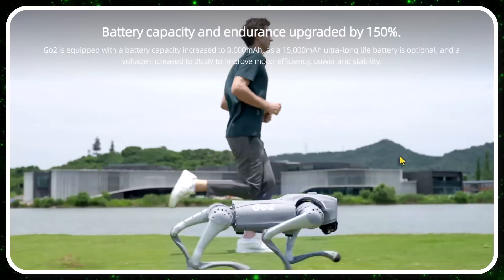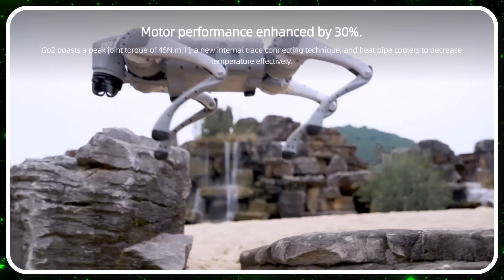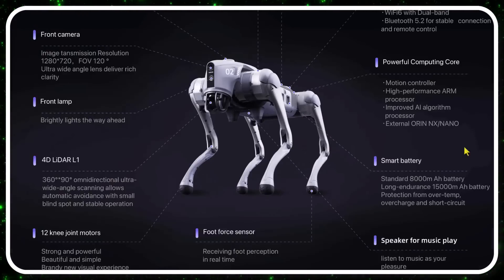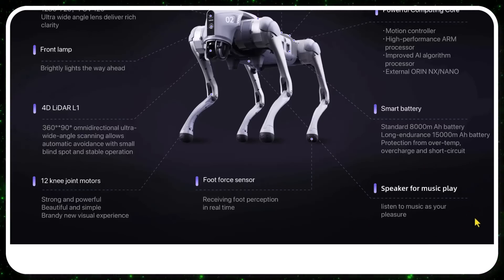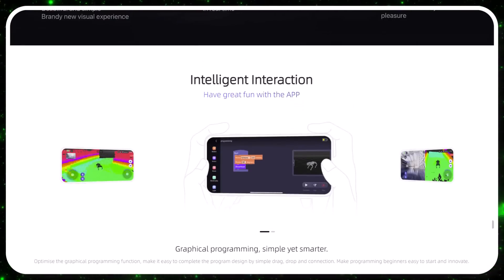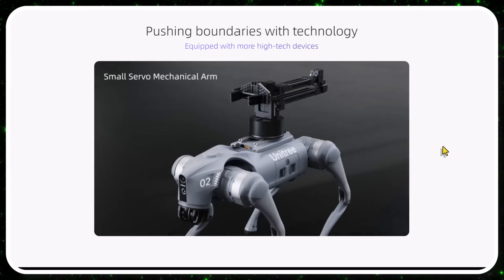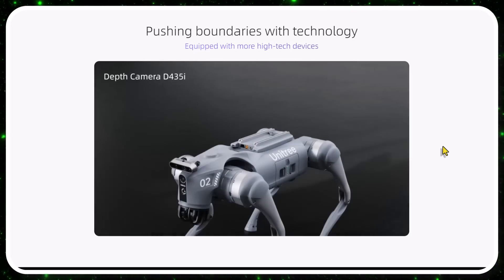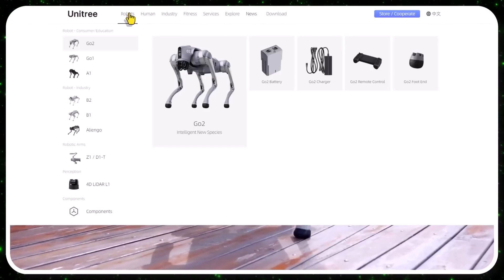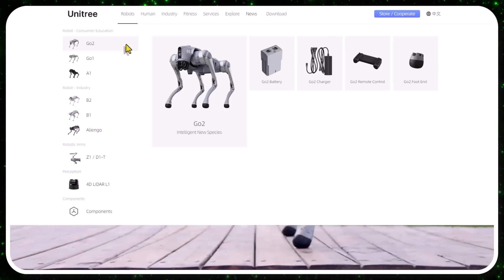The Go2 can do front flips and little jumps, which is pretty incredible. It has tracking modules, intercom, microphones, a self-retracting strap, batteries, a speaker for music playback, front-facing cameras, and phone interaction similar to a drone. It's modular — you can add 3D navigation LiDAR, mechanical arms, and more. The lite version is $1,600 and the pro is $2,800. The Go2 is consumer/education-focused, while the B2 is the industrial model, also available in a wheeled version.